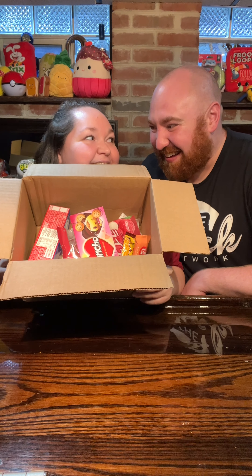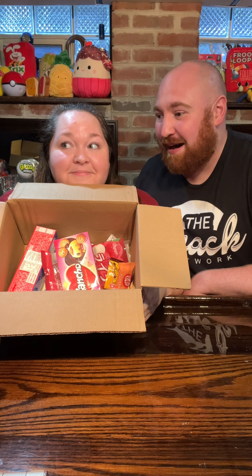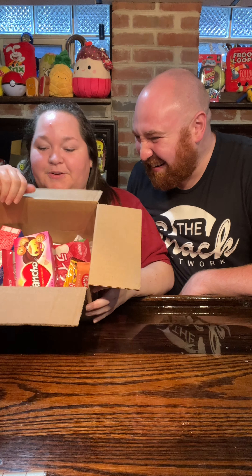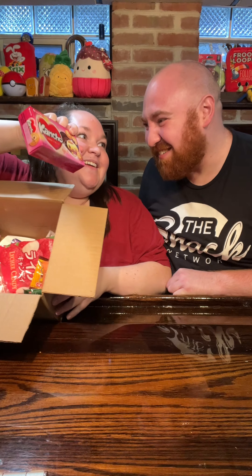Oh hi! Do you have our exotic snack box? I do. Can you share any with me? I guess so. Okay, what are we trying? Let's try some love biscuits. Oh, love biscuits — ready?